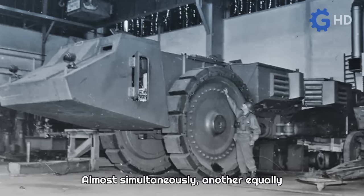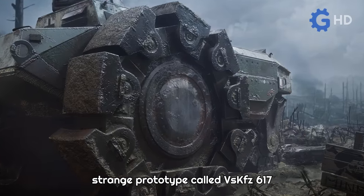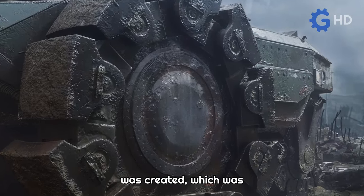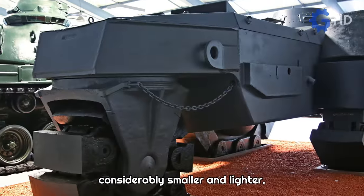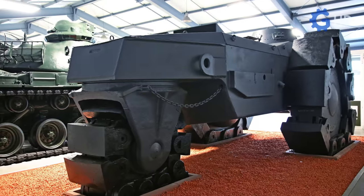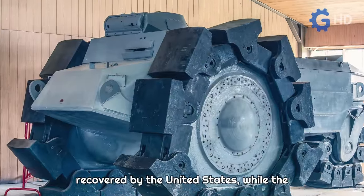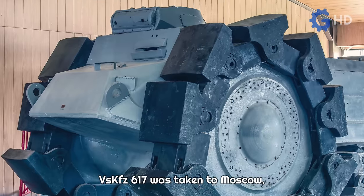Almost simultaneously, another equally strange prototype called Vyskaezy 617 was created, which was considerably smaller and lighter. Unlike Krupp's prototype, it was equipped with close-range defense weaponry. Eventually, the Raumer prototype was recovered by the United States, while the Vyskaezy 617 was taken to Moscow.